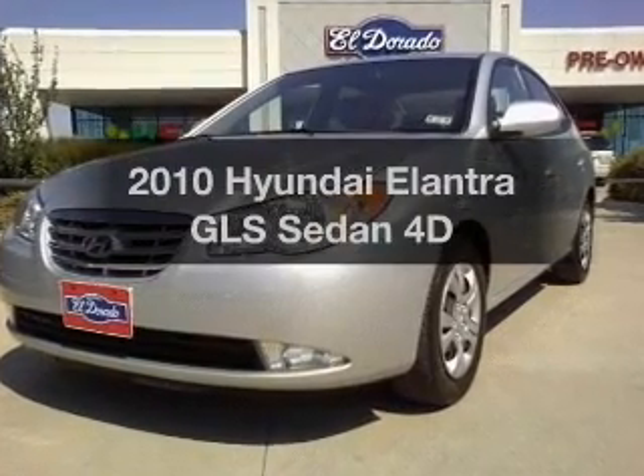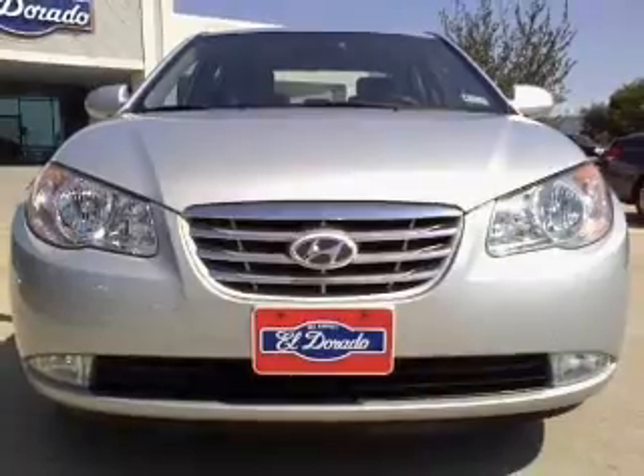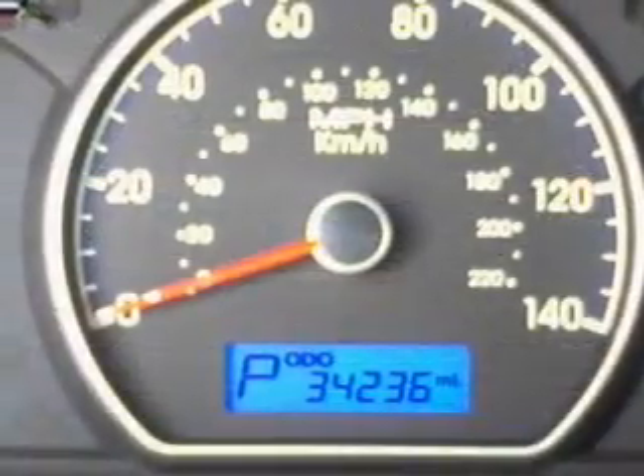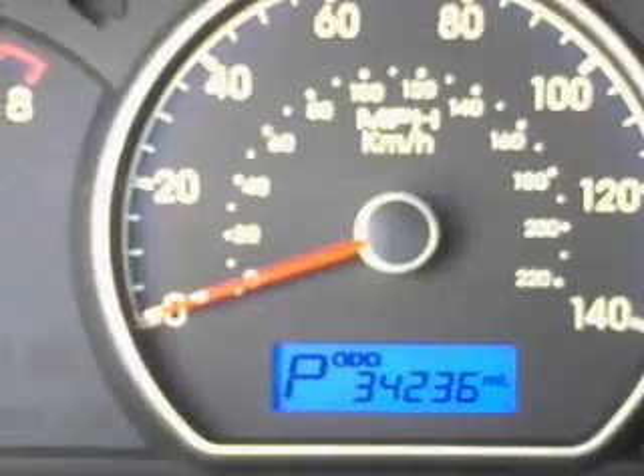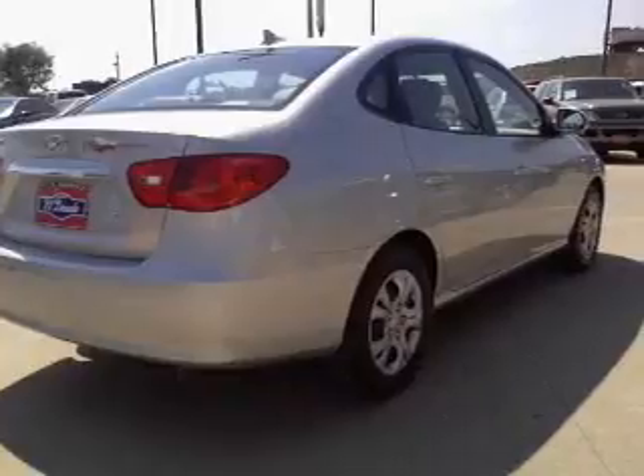Introducing the 2010 Hyundai Elantra. Travel the roads in style and comfort in this great vehicle with a reliable engine that responds smoothly to its automatic transmission. Premium wheels lend a distinctive appearance. The anti-lock braking system will help deliver you safely to your destination.